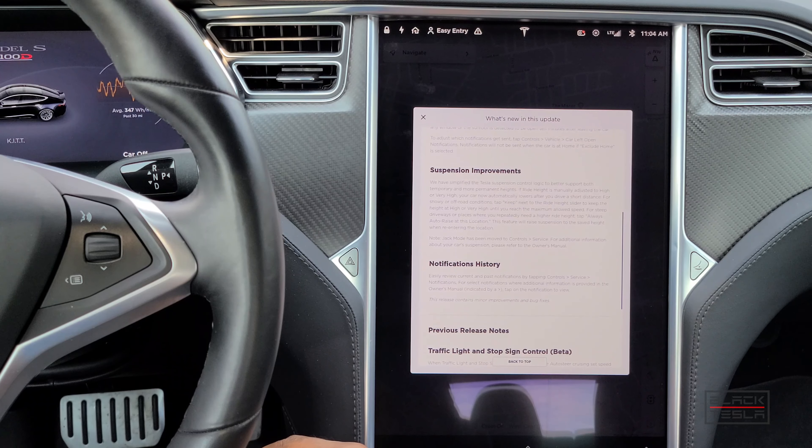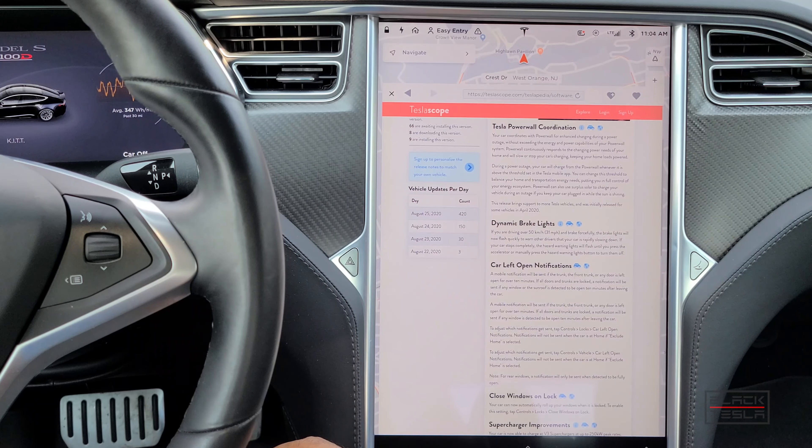Now let's talk about features we did not get in this release. One is dynamic brake lights — if you're driving over 31 mph and brake forcefully, the lights will flash more quickly to warn other drivers you're rapidly slowing down. If the car comes to a complete stop, the hazards will flash until you press the accelerator or manually turn them off. This was previously on the Model 3 and is now being rolled out to more cars.